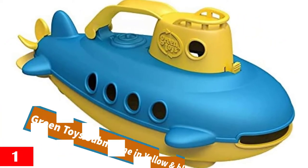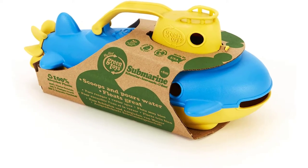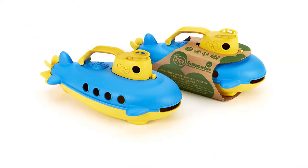Number 1: Green Toys Submarine in Yellow and Blue. This is a safe watercraft pool toy made using 100% earth-friendly material like plastic milk jugs. It is easy to clean.